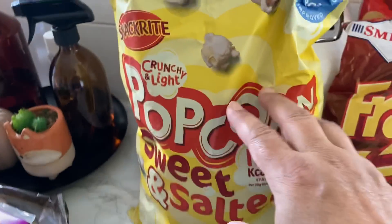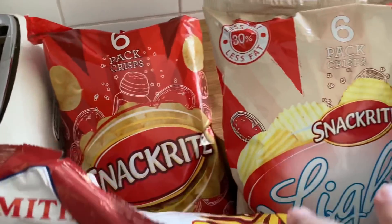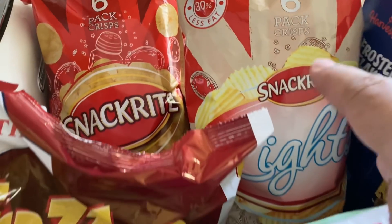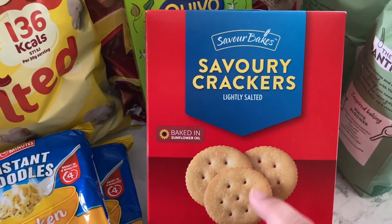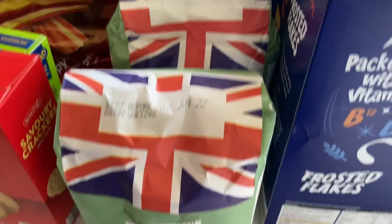Two things of instant noodles — they only have this flavor, and it's a really big bag, I think it was £1.90 or something. There's some Frazzles, two things of ready salted crisps — normal ones and then crinkly ones. There's also some sage and stuffing, some savory crackers like a Ritz rip-off, and two things of bread flour.